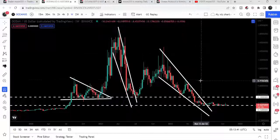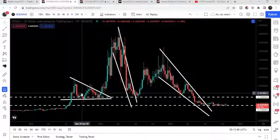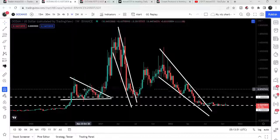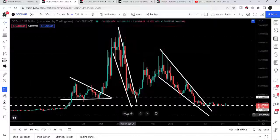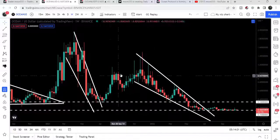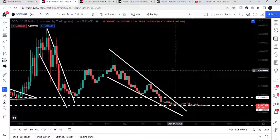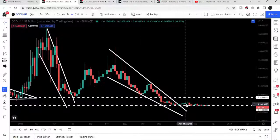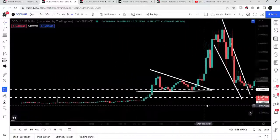Now looking at the weekly time frame chart, here we have different chart patterns. Previously it formed a very big descending triangle on the weekly time frame chart and after the breakout it rallied very well — that was quite a big pump. After that it formed another falling wedge pattern and after the breakout we had another very nice pump. This time it has formed another falling wedge pattern on the same weekly time frame chart, but after the breakout you can see that for the past several weeks to a month it is moving sideways above this support of 15 cents.